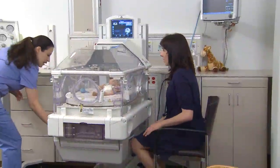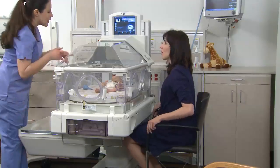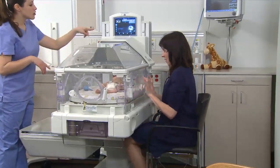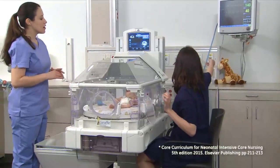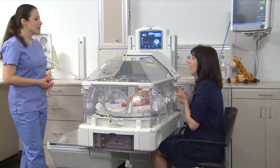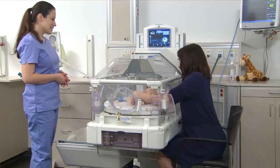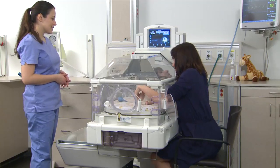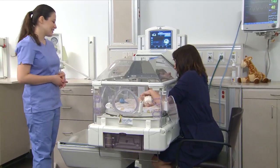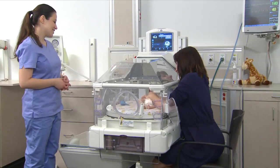Exposure to excessive handling during care may have an adverse impact on neurodevelopment in medically compromised newborns. Evidence suggests handling related to procedures can cause significant physiological instability, stress, acute pain, increased heart rate, and oxygen consumption. The goal is to minimize stressful touches while promoting physiologic stability and comfort.